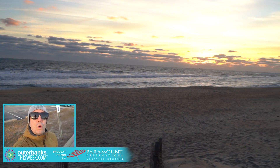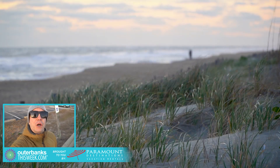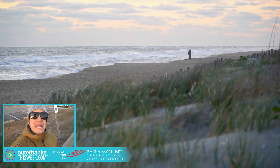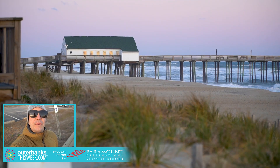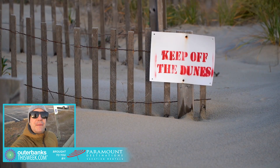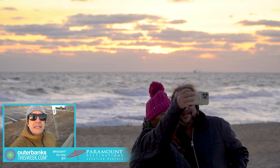We're actually under a coastal flood warning. We have a big storm moving in tonight going into tomorrow and Wednesday. It's going to bring a lot more wind, a lot of rain. Keep an eye on the weather — it's going to be flooding all up and down the beach. If you're going down south to Manteo, keep that in mind.